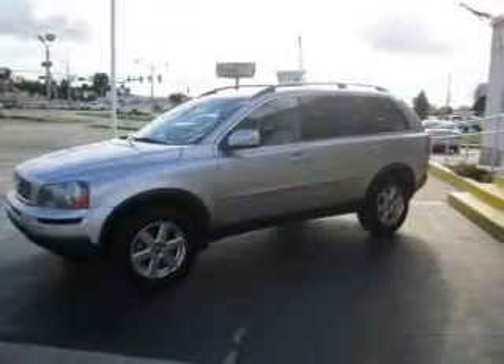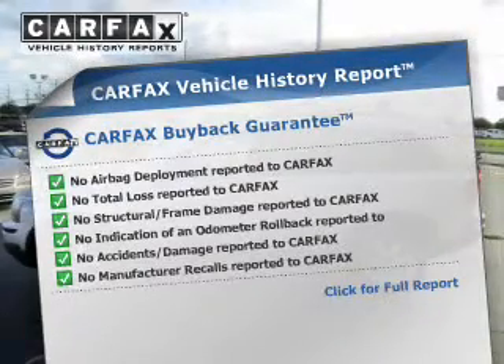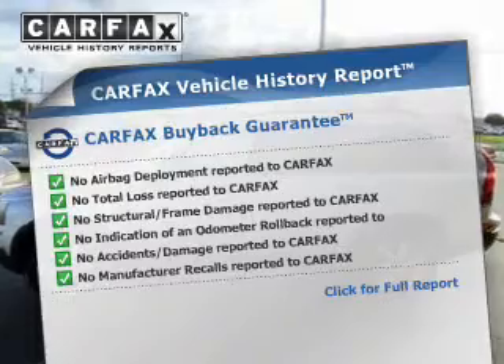Brake safely with the anti-lock braking system. Pamper yourself with memory settings. Know the history on this ride and greatly reduce your buying risk with the included Carfax Vehicle History Report.